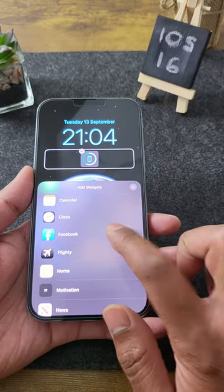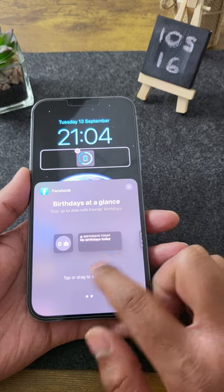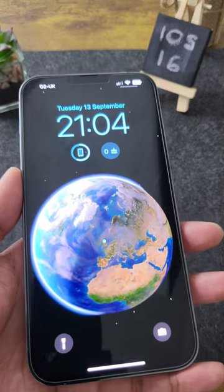Number two: Facebook. Facebook is one of the mainstream apps to jump ship, offering cool and useful widgets for your lock screens. The options include birthday reminders and posts that you have missed.